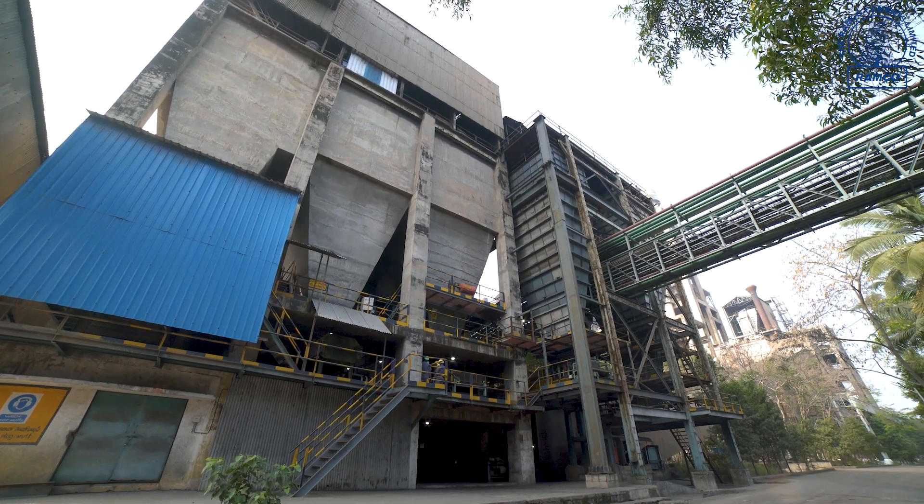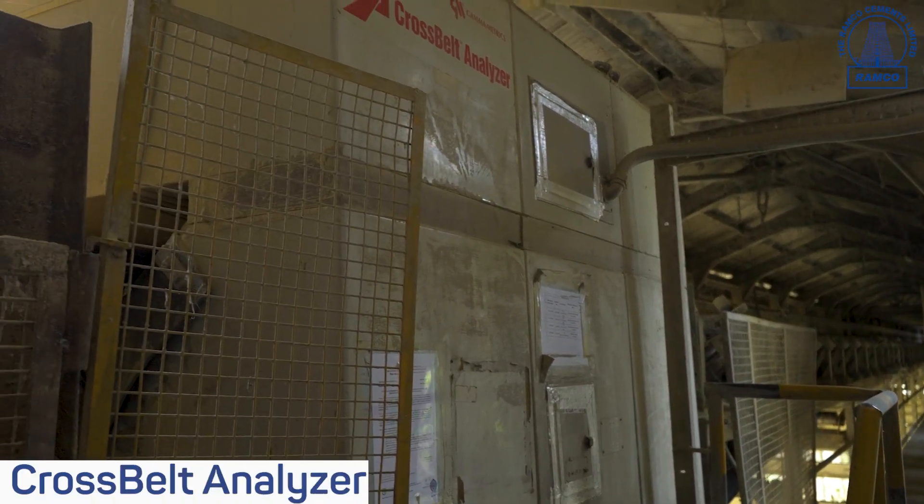We are manufacturing various types of cements including Ordinary Portland Cement 53-grade, 43-grade, Portland Pozzolana Cement, and SRPC as per Bureau of Indian Standards. In addition, Ordinary Portland Cement as per Sri Lankan standards is also manufactured here.